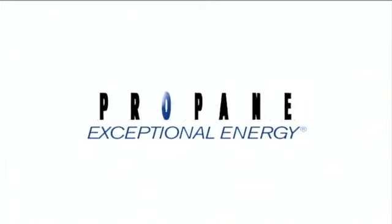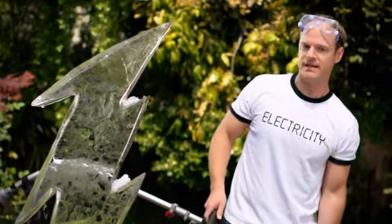Oh wow! Look to energy-efficient propane at usepropane.com. Wow, I want to do that again.